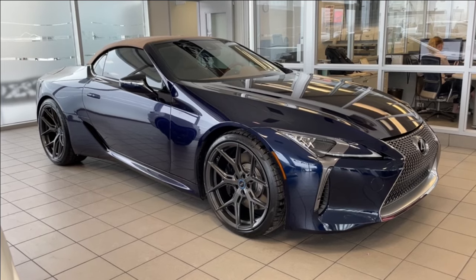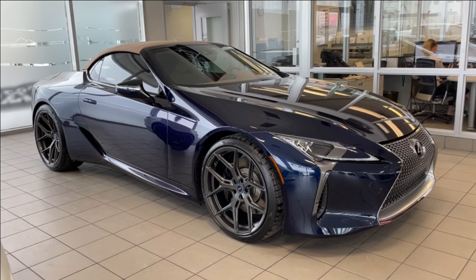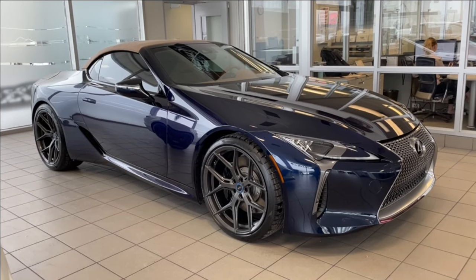Thank you for watching this brief walkthrough on the 2022 Lexus LC500 Convertible. If you have any questions or inquiries, please contact our sales department.